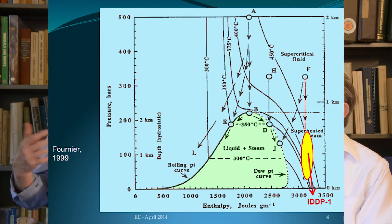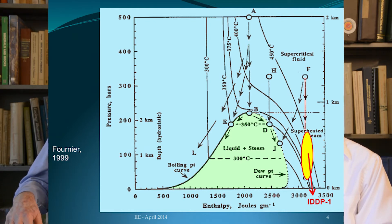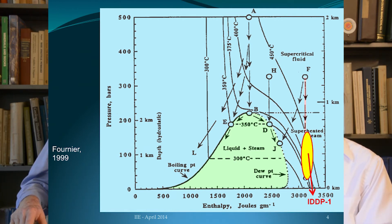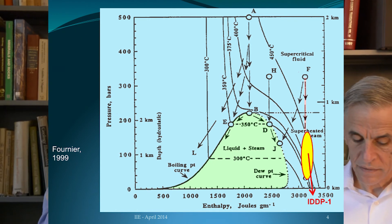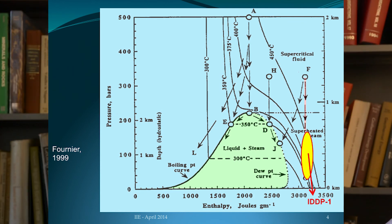That critical point occurs at 374 degrees Celsius at a pressure of approximately 220 bars — about 220 atmospheres. Above that you have supercritical water: a single fluid which has very high heat content, or enthalpy. Enthalpy just means the heat content per unit mass, usually measured in joules per gram or kilojoules per kilogram. Supercritical water has not only very high enthalpy but also very favorable physical properties. The ratio between buoyancy forces and viscous forces changes by an order of magnitude, so we anticipate much higher energy output per unit mass of supercritical fluid as well as much higher flow rates, which is why our modeling suggested we could increase the power output by a factor of 10.